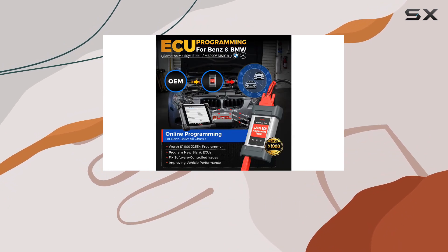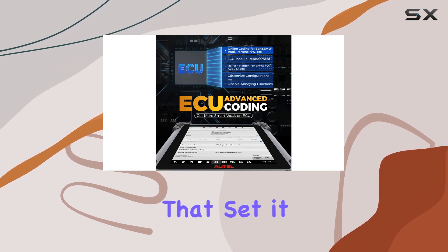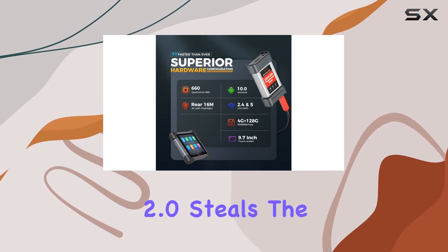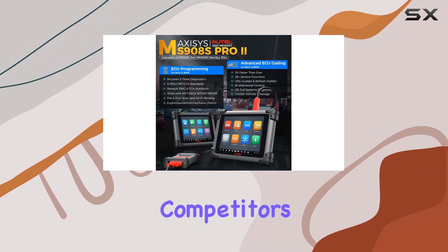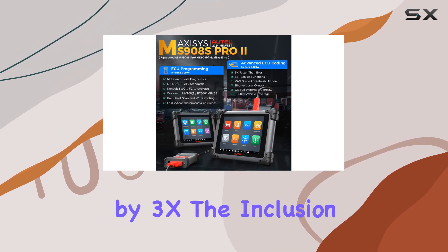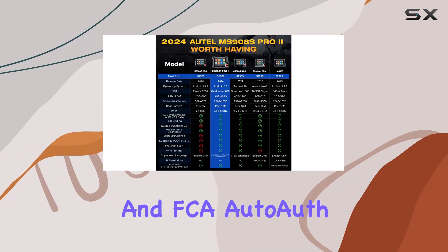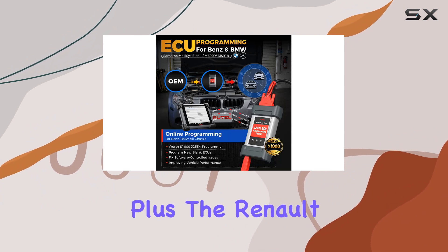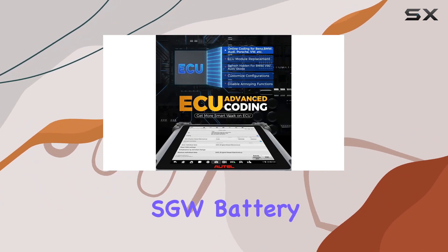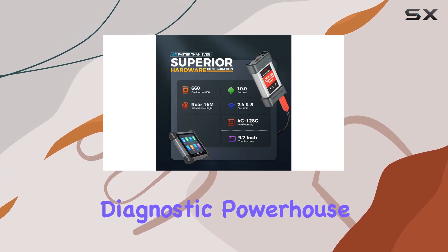But it's not just about the hardware. The MS908S Pro 2 introduces new functionalities that set it apart. AutoScan 2.0 steals the spotlight, scanning in seconds and outperforming competitors by 3x. The inclusion of DPDURP-1210 protocols, VIN license scanning, and FCA AutoAuth for 2018 and later models add to its versatility. Plus, the Renault SGW, battery tests, and Wi-Fi printing make it a comprehensive diagnostic powerhouse.